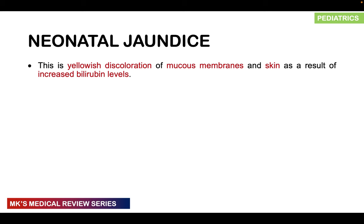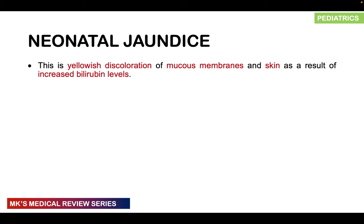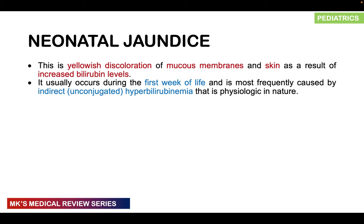Jaundice comes from the French word 'jaune,' meaning yellow. It is simply the yellowish discoloration of the mucous membranes and skin resulting from increased bilirubin levels. These elevated bilirubin levels may be due to conjugated bilirubin — bound to glucuronic acid — or unconjugated bilirubin, which is not bound to glucuronic acid. This occurs during the first week of life and is frequently caused by unconjugated, also referred to as indirect, hyperbilirubinemia — what we call the physiological type of jaundice.